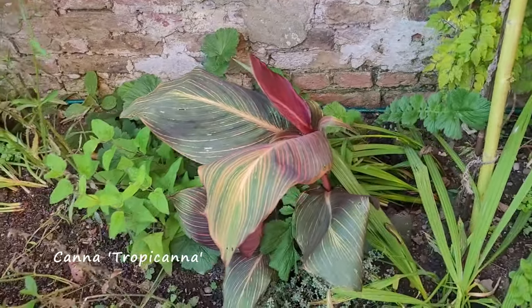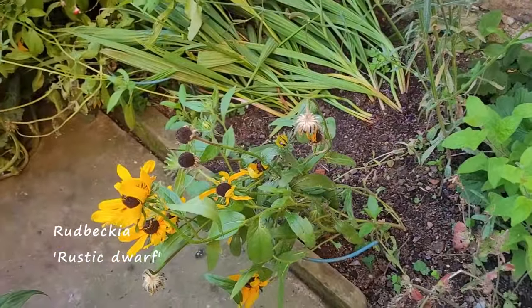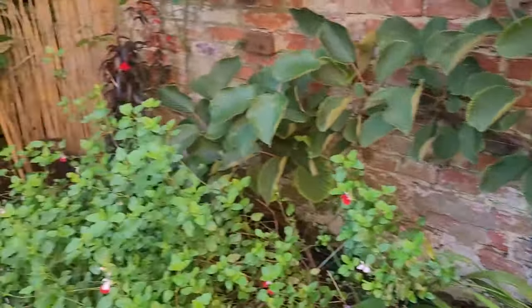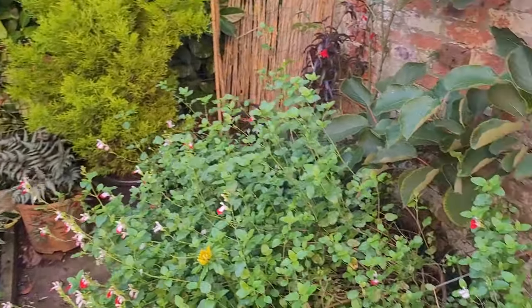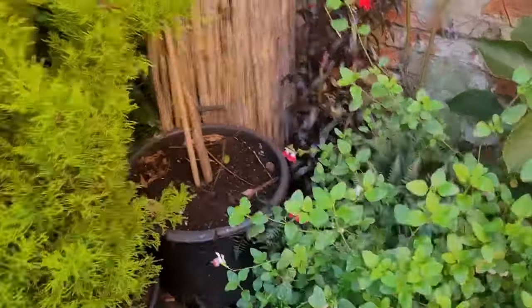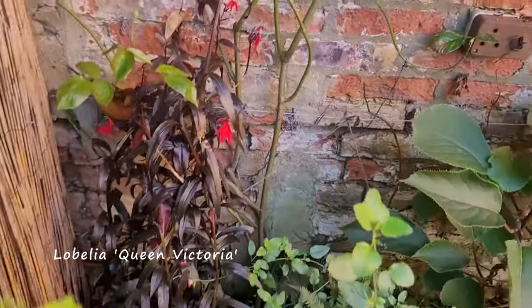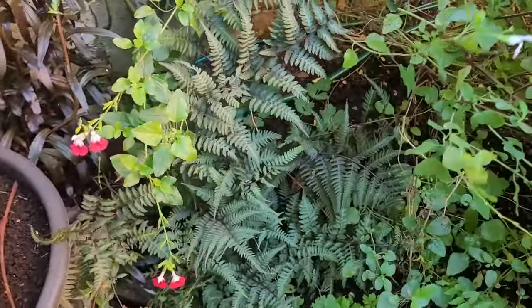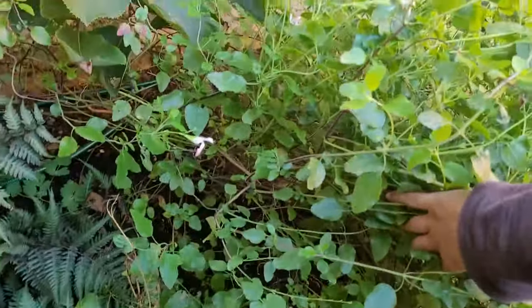I've got another canna, this is a thyme, and an annual rudbeckia. Good old salvia hot lips - that's just taken over the entire path as well. There are some plants under here getting taken over by the salvia - I'm going to give it a good cut back this year.